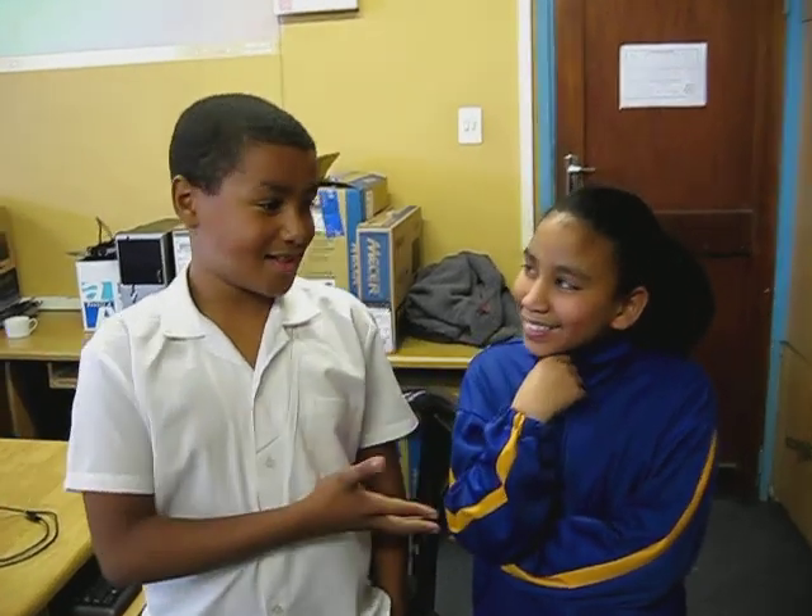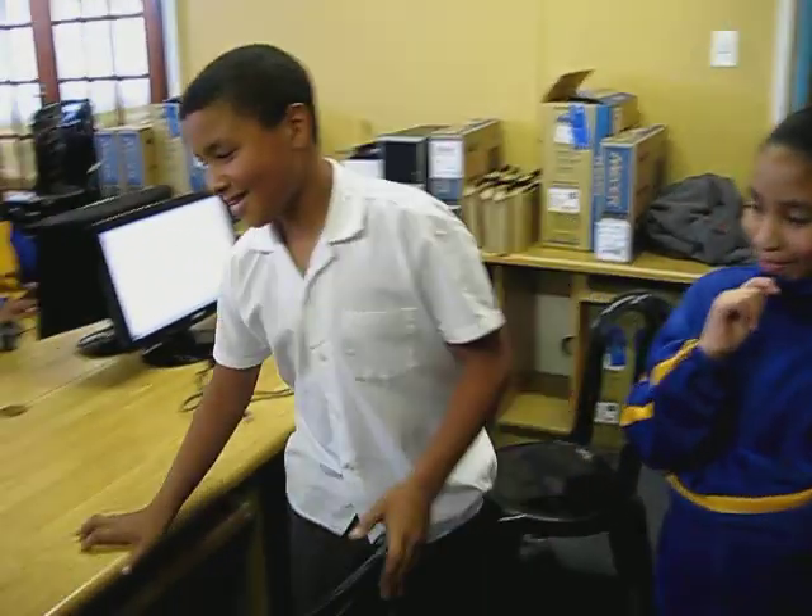My name is Wondra, and this is Team Blue, and this is our robot.